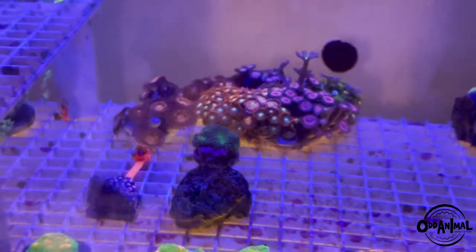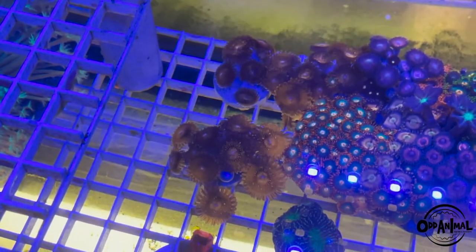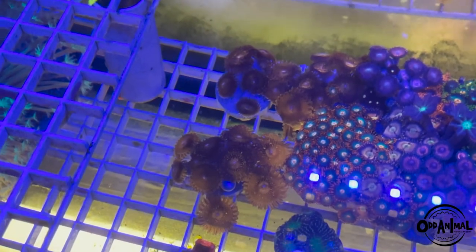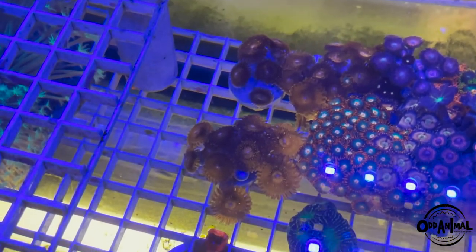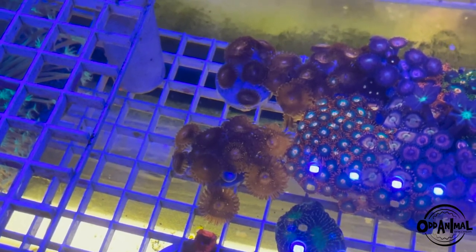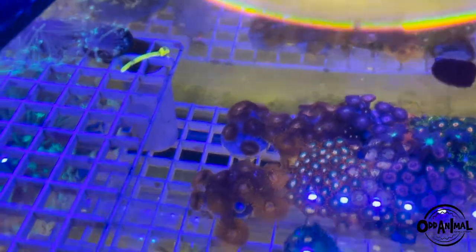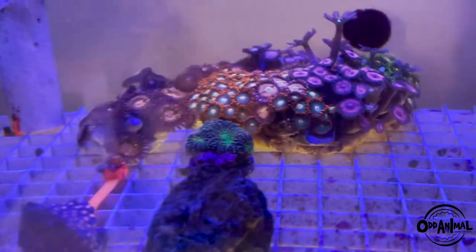These palys here are called Papa Jim Starburst — really really cool paly. They're really fast growers. If you guys want something that's just going to fill up some space, that's the move. Anyone who's had these can attest to that.